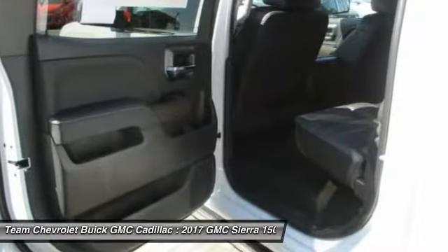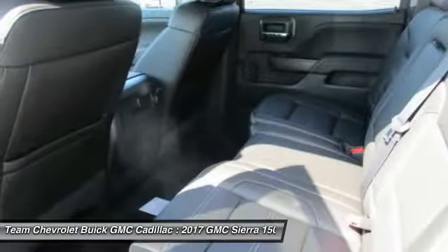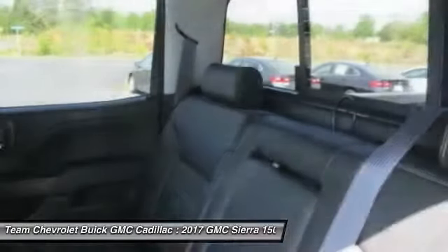Additional options include power passenger seat, air conditioning, dual airbags, power steering, and chrome mirror caps.